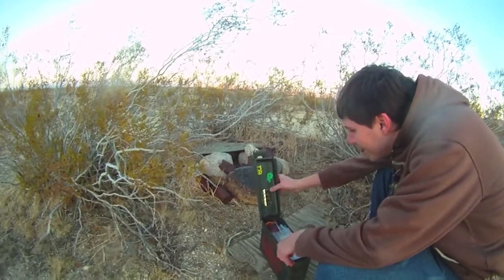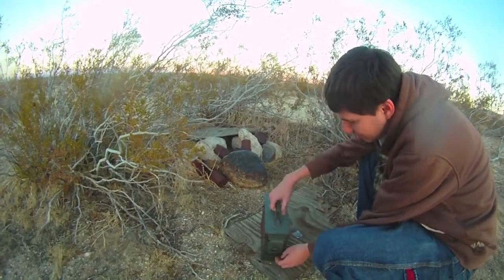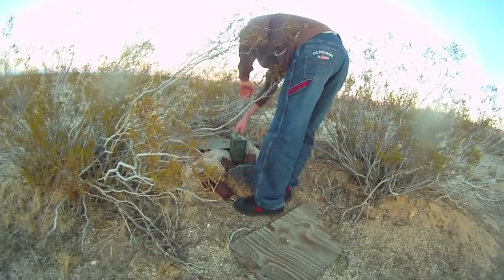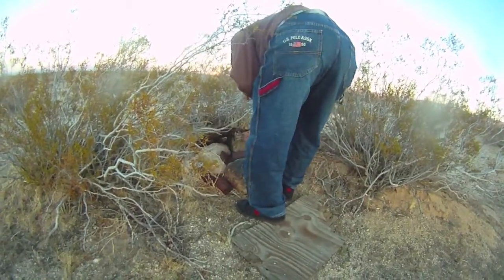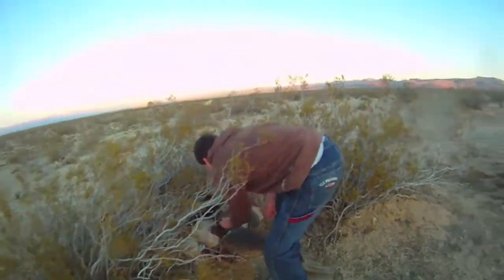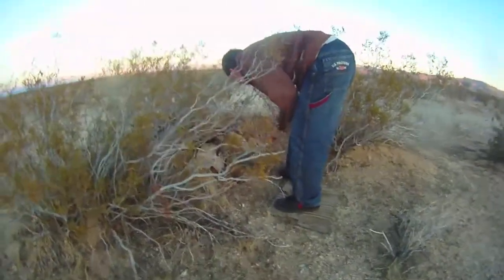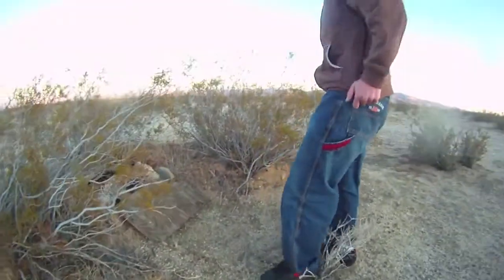I never knew ammo boxes were so sturdy. Keeps things dry too. It's got a gasket on there. We're going to hide it a little better because it was kind of too easy. There we go. Throwing everything on there, I'm going to make it hard. Throw that piece of cardboard over it. There's going to be a freaking snake in there next time.